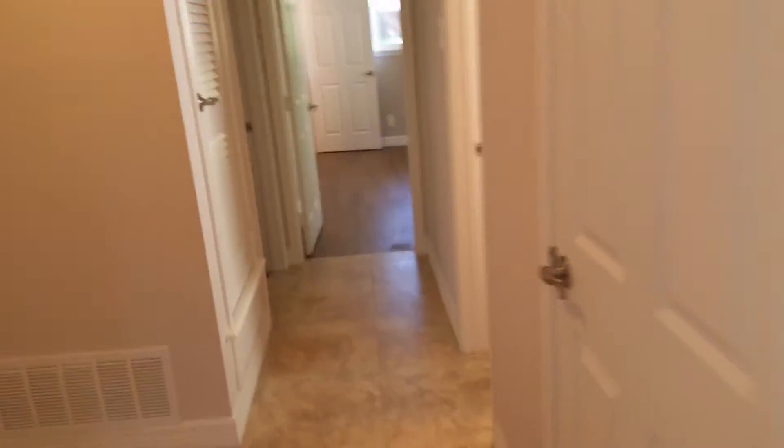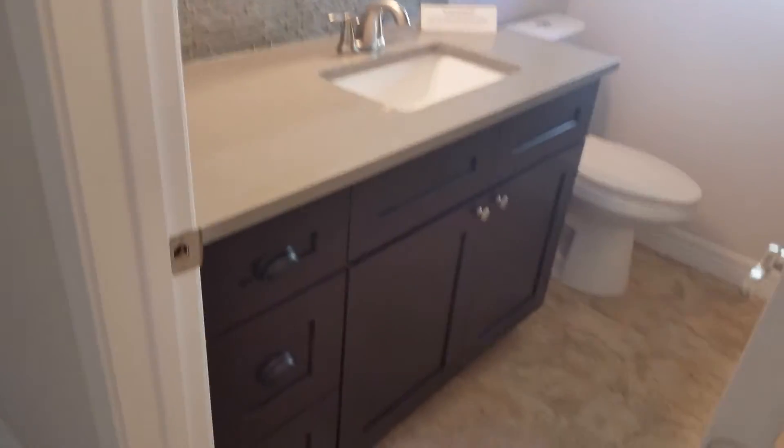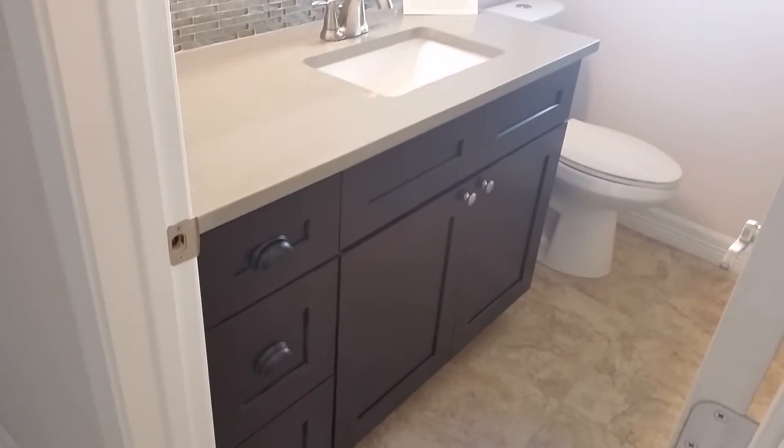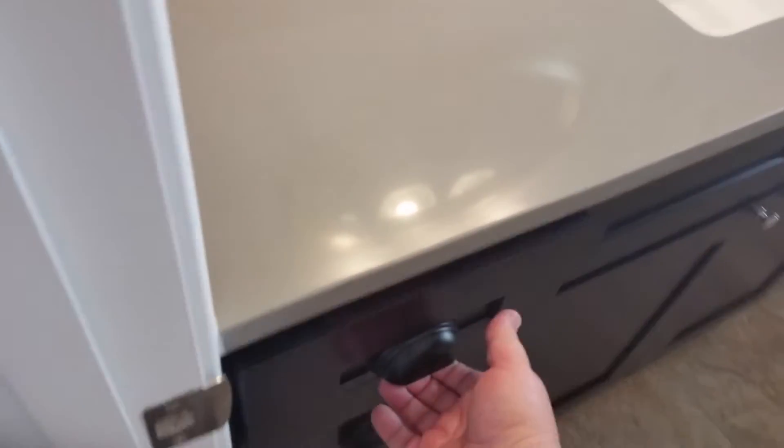Bedroom number two — the same thing. Again, new custom windows from a local artisan contractor. Here's your ceiling fan. The bathroom that services the three bedrooms is here — you'll see the beautiful quartz countertop, and again with the whisper-quiet doors. Let me pull this one open for you.